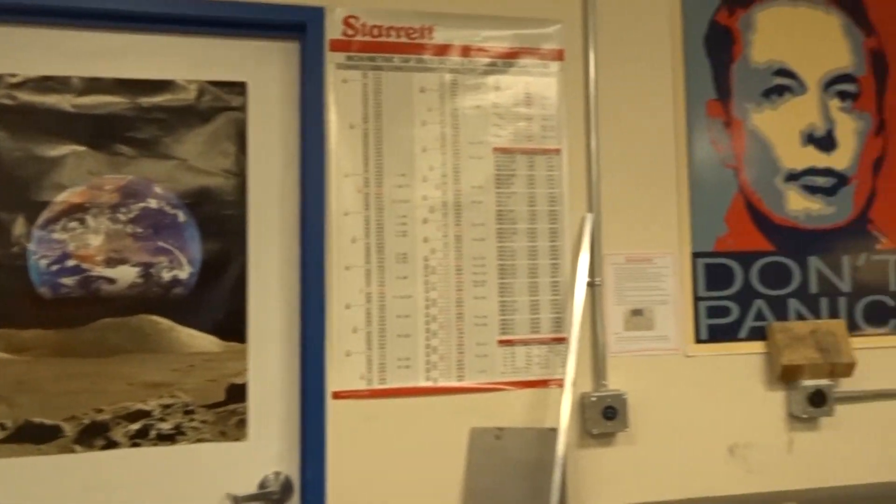Mars Colony is an engineering design team. We were basically started because you have all these companies like SpaceX and organizations like NASA who already have their plans to go to Mars, and we want to solve the problem of what do you do when you actually get there. We're essentially trying to make life on Mars a reality — we want to work on projects that enable human presence on Mars.